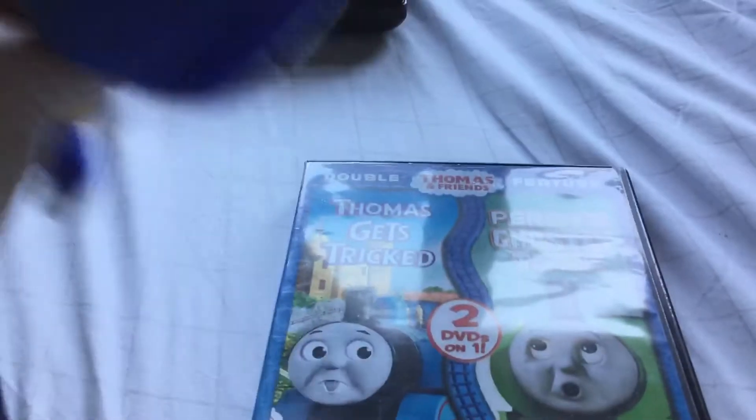Don't watch it. What? Who said that? Just don't watch it because Percy's Ghostly Trick has the scary Anchor Bay logo on it. Oh my gosh, there's a ghost in the Sgt. Pepper's poster. You're telling me that there's a scary Anchor Bay logo on the Percy's Ghostly Trick one?